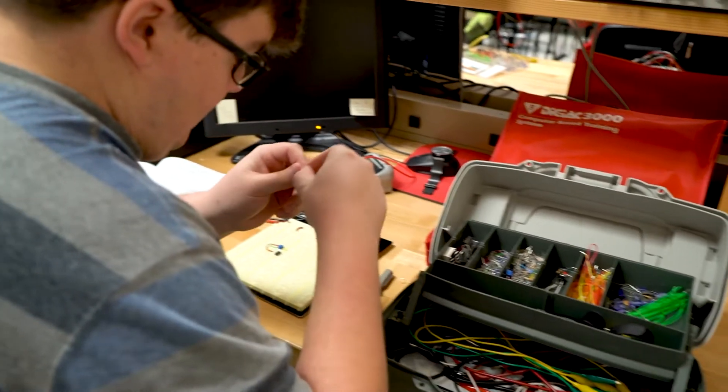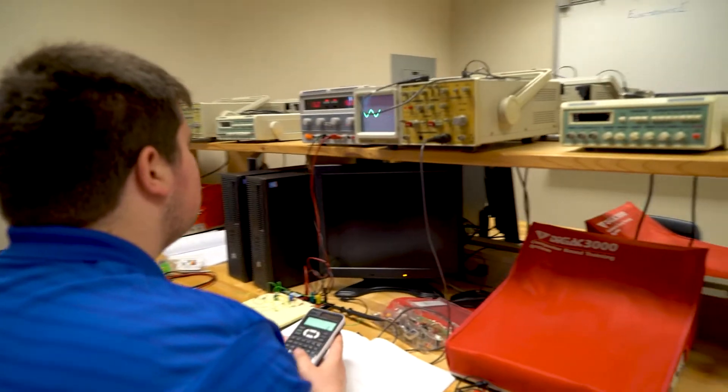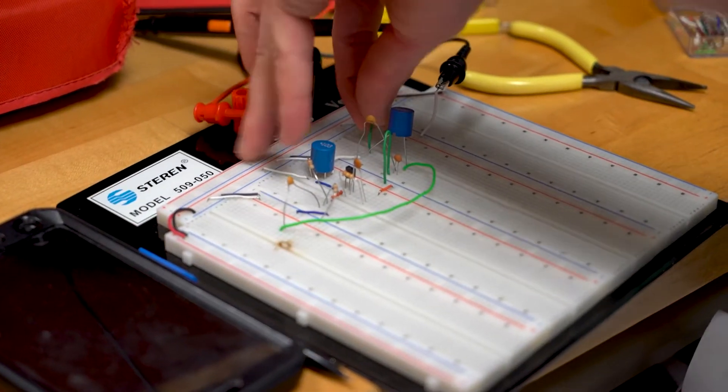There are days that we're in class and we learn how things work, and then we spend twice the time in here actually hands-on doing.